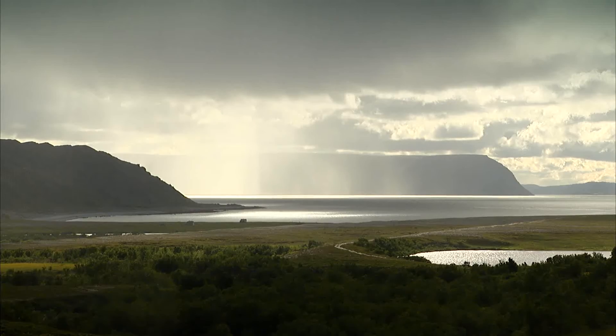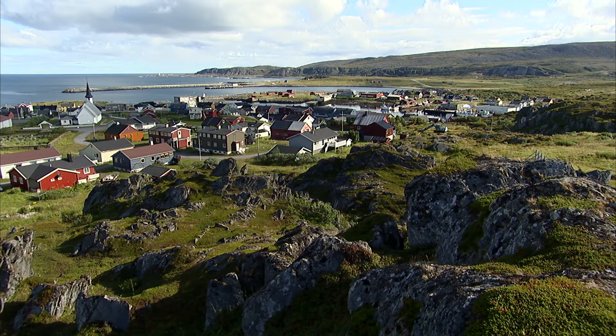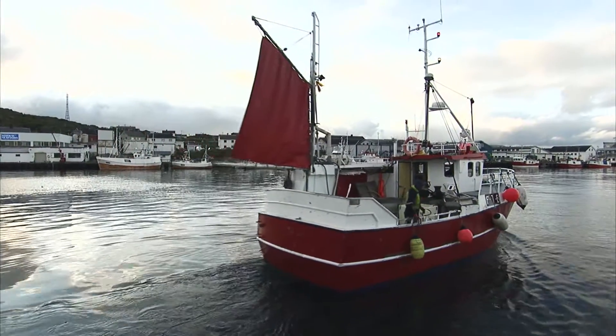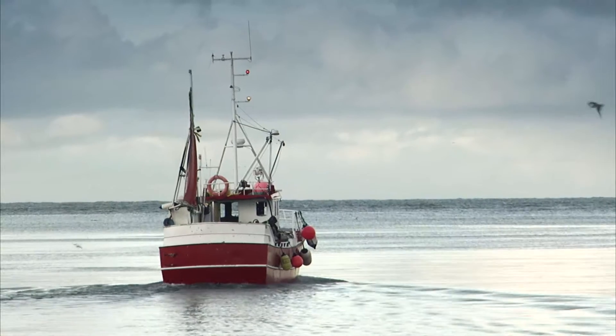In the Barents Sea, just a few kilometers from the North Cape of Norway, the hunt for king crab begins — one of the sea's greatest and most sought after delicacies.